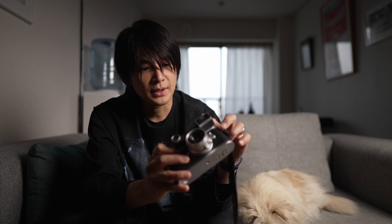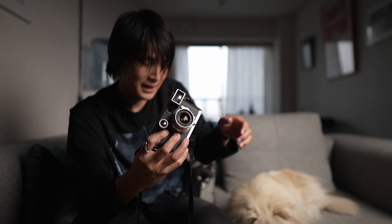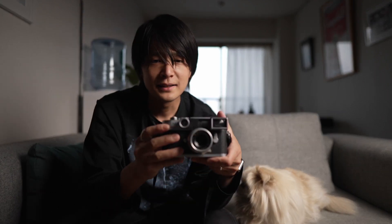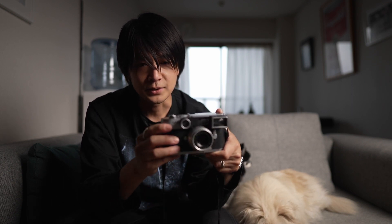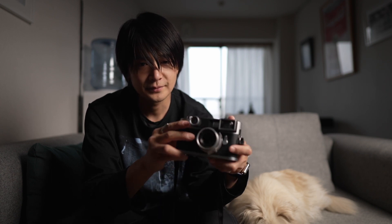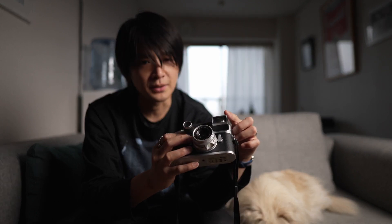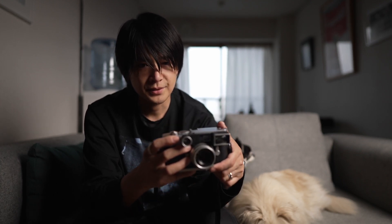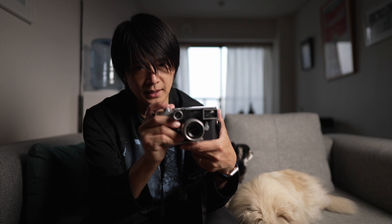ちょっとした望遠効果も楽しめるのですごく気に入っているカメラです。これが伝説のレンズと言われる35mm F2 ズミクロンですね、確か第一世代だったと思います。この組み合わせも最高ですね。メガネ付きでして、これが50mmのフィルムカメラの時代に35mm覗けるように作られたメガネになっています。まずM8のご紹介でした。シャッター音はちょっと大きいんですが、こういう感じの音になっています。